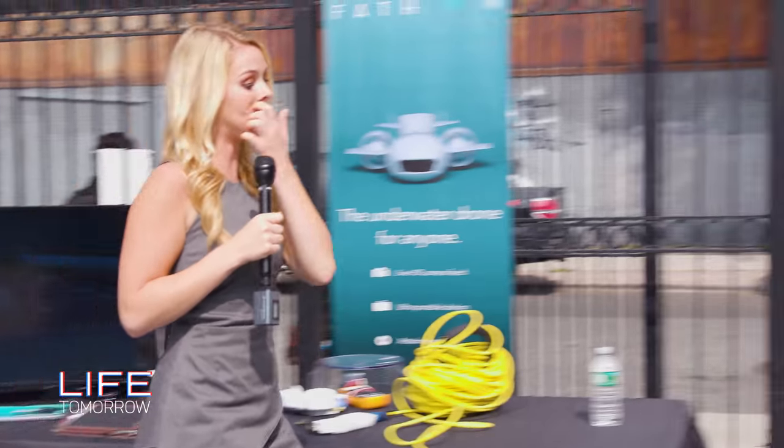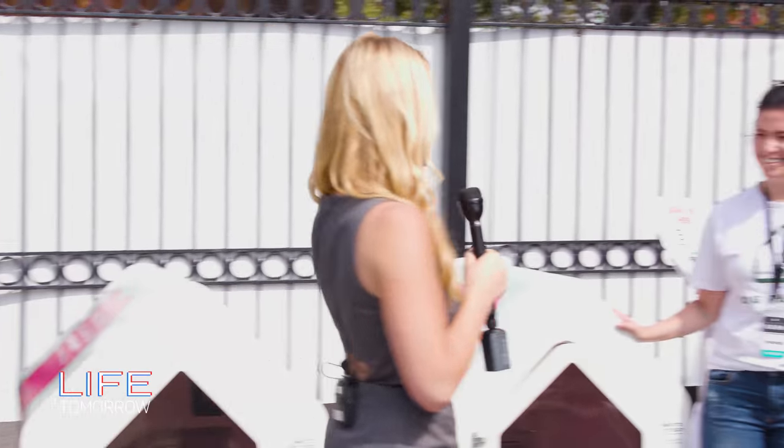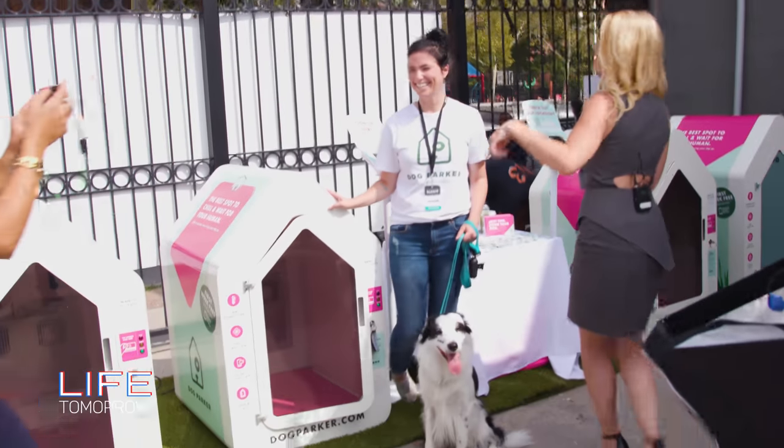Awesome. Go to fathomdrone.com to get your hands on one of these. Thank you so much, Danny. Danny and I were talking about how we kind of want to get one of these just to have in our houses.